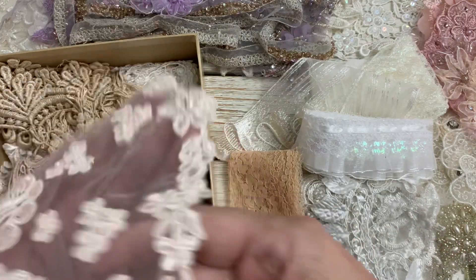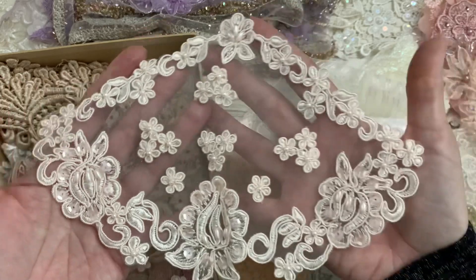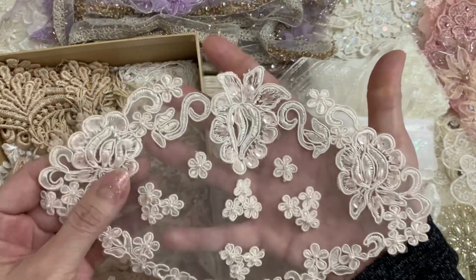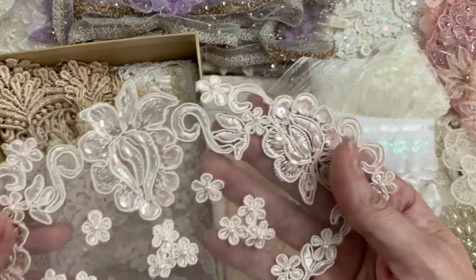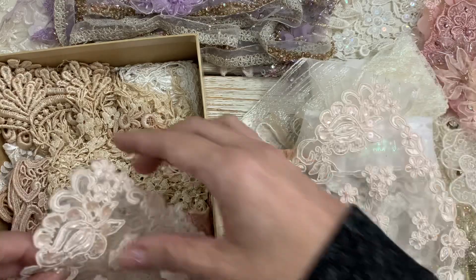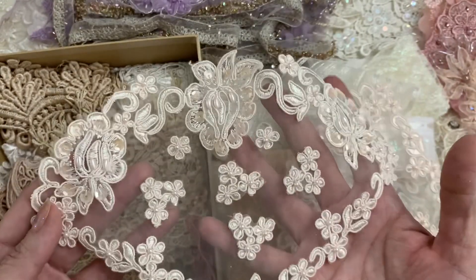Oh look at this applique — that is really cool! I don't know if it goes like this or like this, but either way I would just be cutting all these pieces and applying them. Those are gorgeous — there's two of those. And it is the palest pink.